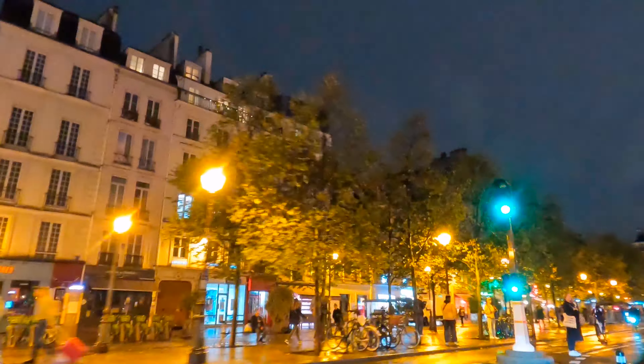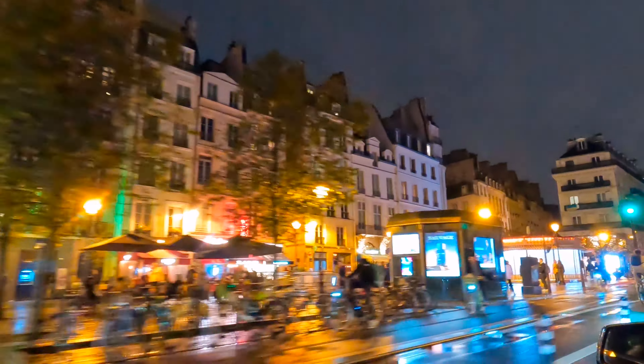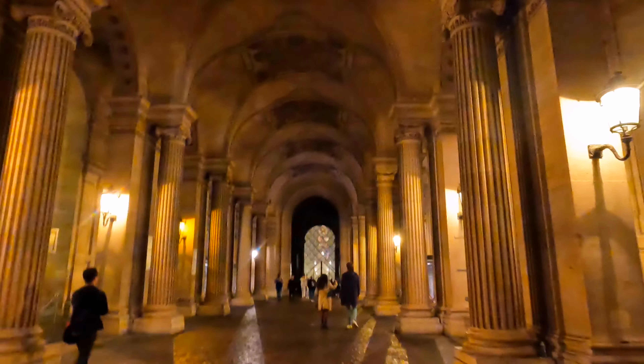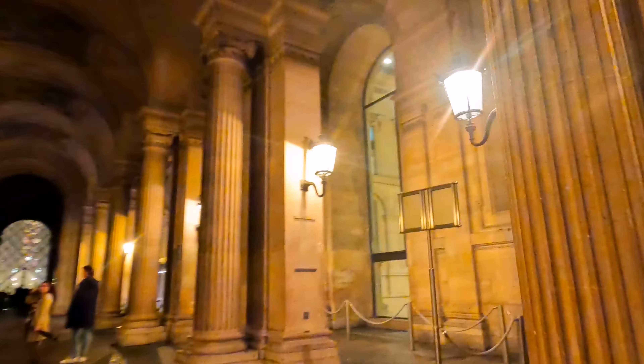After dinner we took an Uber and went straight to the Louvre. We had booked an 8 p.m. individual tour — they close at 9:45 p.m. Knowing how big the Louvre is — it's one of the biggest museums in the world — it would normally take more than a day, maybe two or three days, to explore everything. Since we had very limited time, we only went to the Denon Wing to see the Mona Lisa.